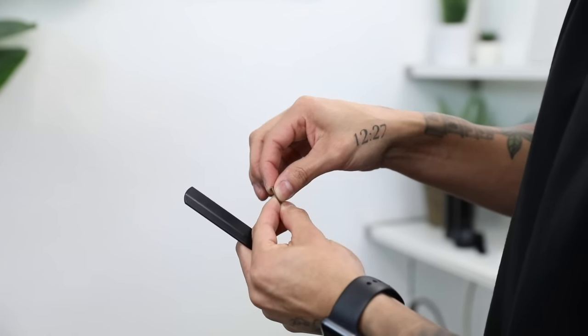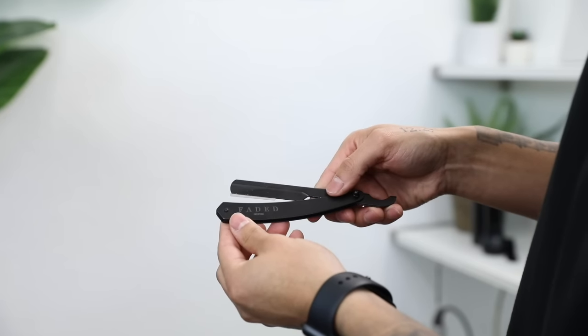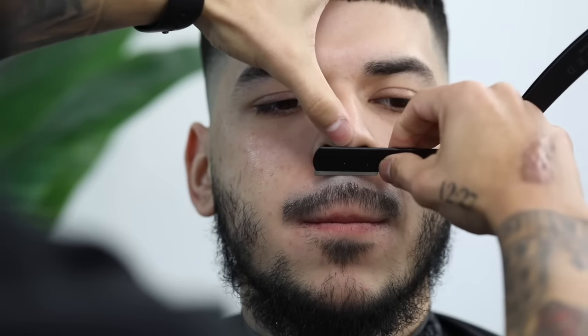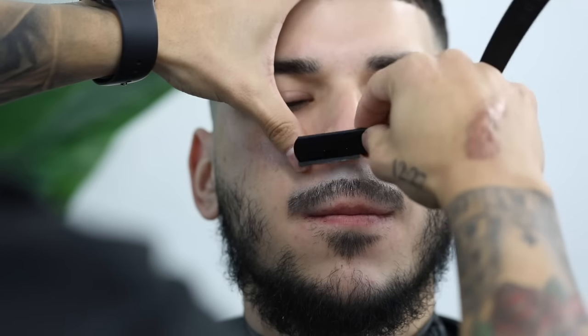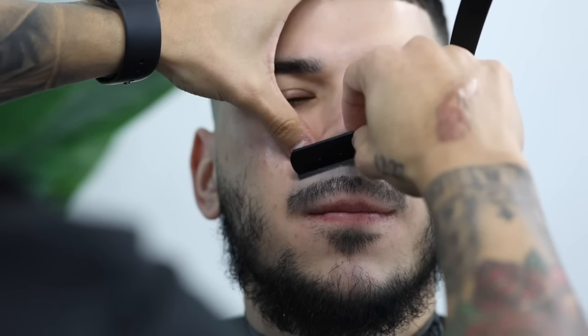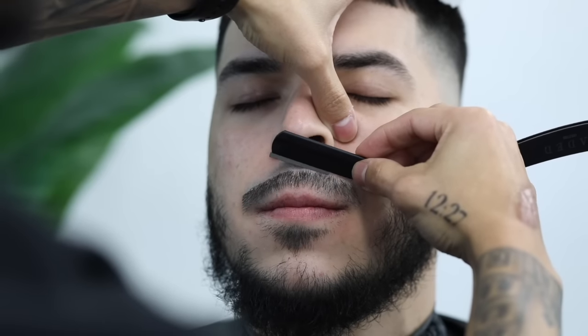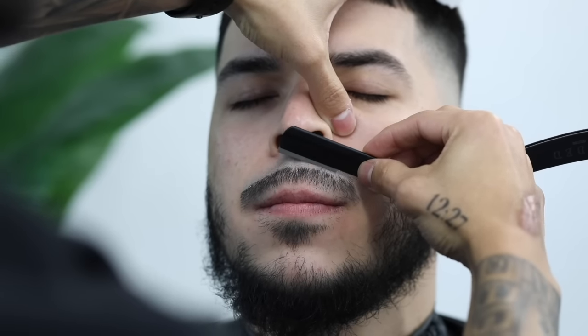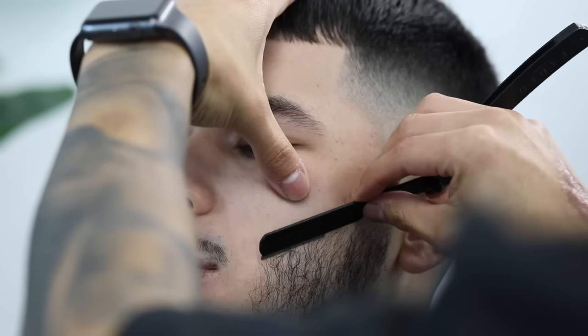Snapping off the ends of my razor and using my Faded Culture matte razor — link below in the description. When it comes to shaving, you always want to start with the thickest area. In this case it is the mustache, just because the blade is at its sharpest. Make sure that you are asking them to pull their lip in, alongside with you using your opposite hand to help stretch the skin.